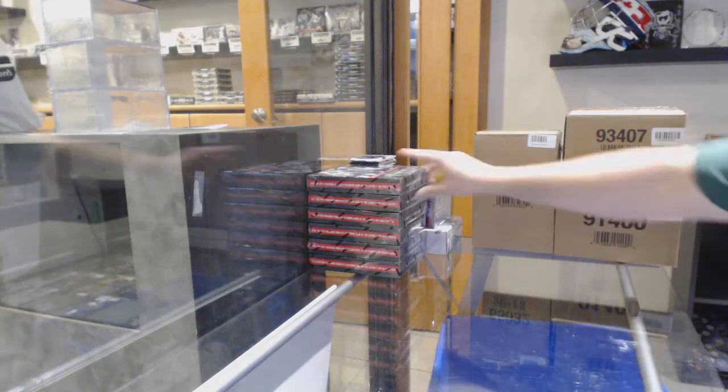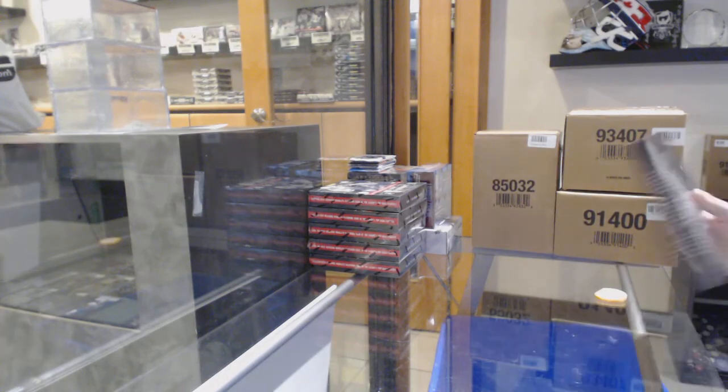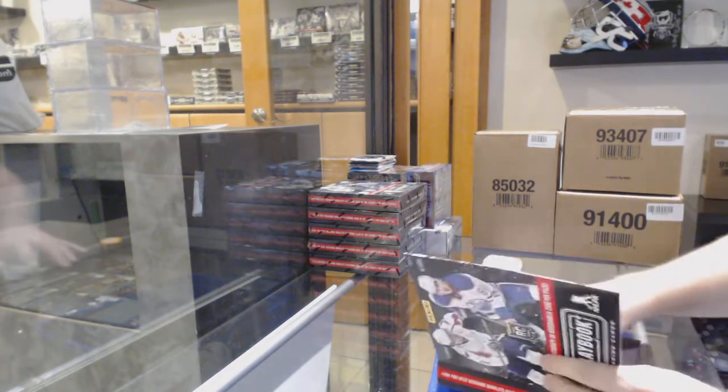All right, here we go! Starting out with CMC Break number 10,825. We have the six box playbook break.